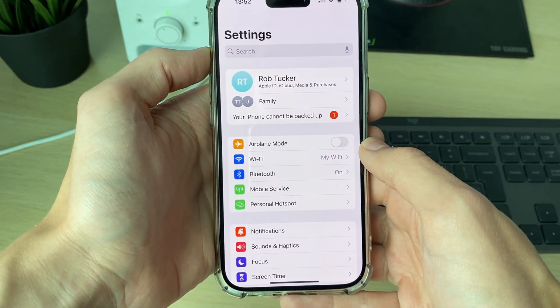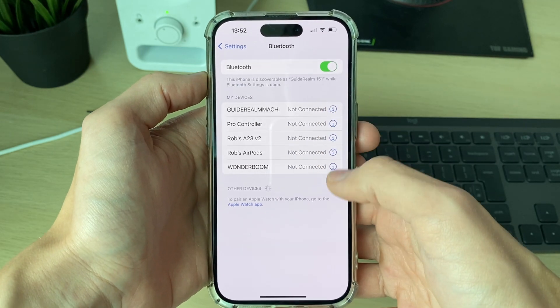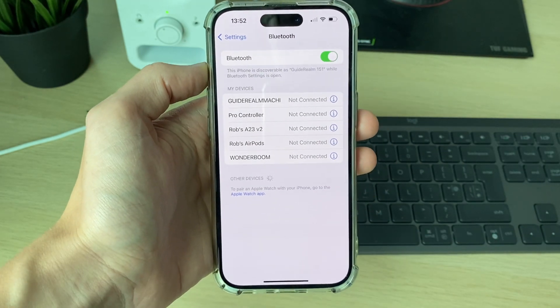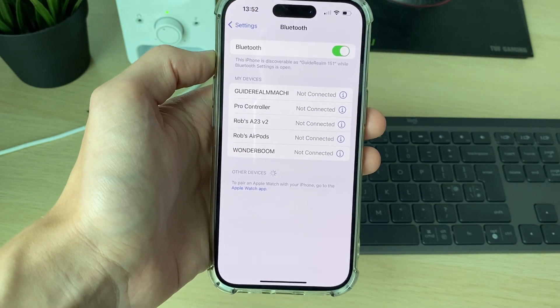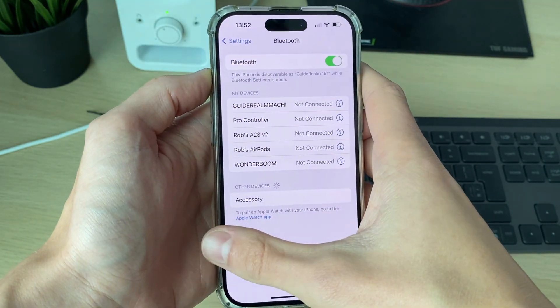First of all, open up your Settings and come into Bluetooth. Make sure your phone isn't connected to a Bluetooth device, as sometimes it'll be sending the ringtone through that device and it's not playing through the phone speaker. You can go and disconnect from it or just entirely switch off Bluetooth.